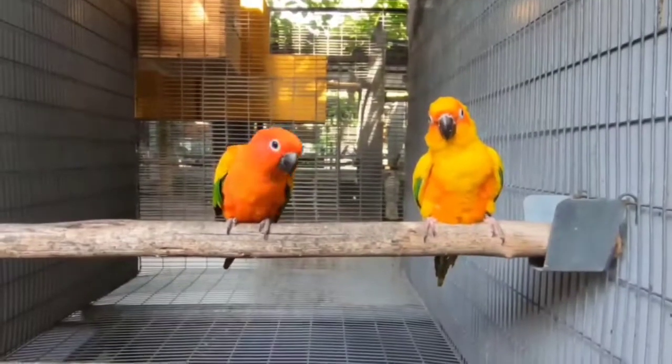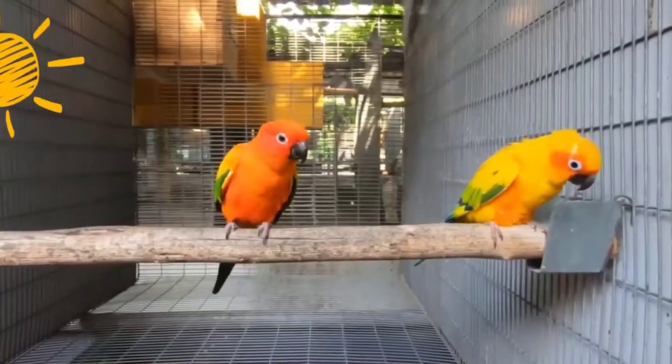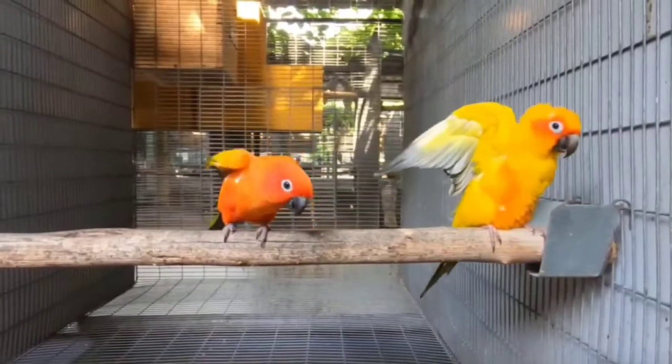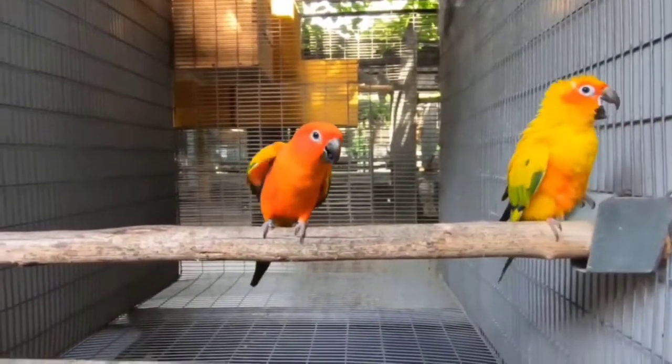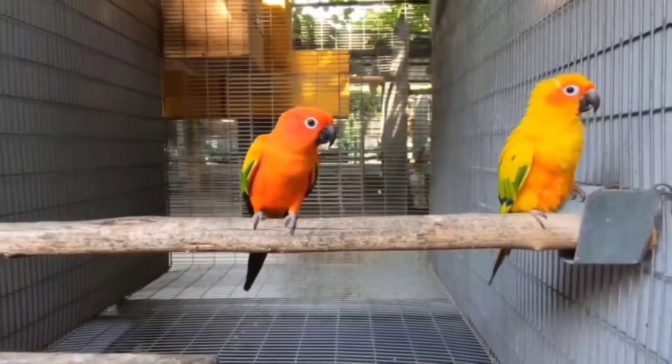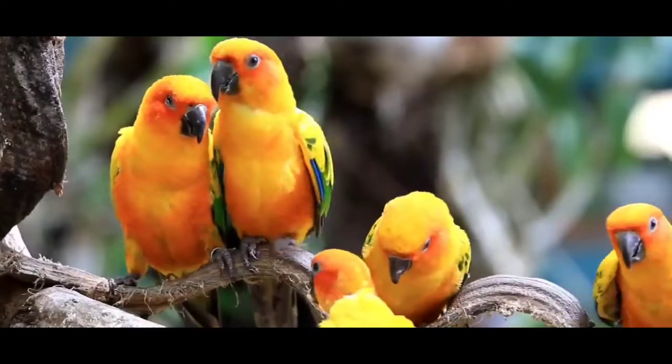This is a sun-conure. It is the most popular type of conure variety and also the most beautiful. In sun-conure, there are two types: the normal sun-conure and the red-factored sun-conure. The one on the left side is the red-factored sun-conure.